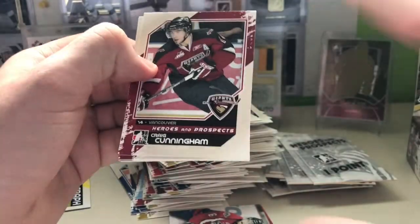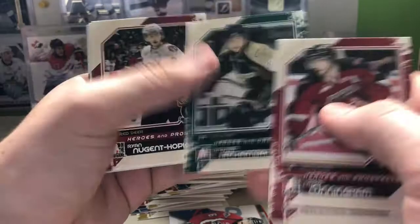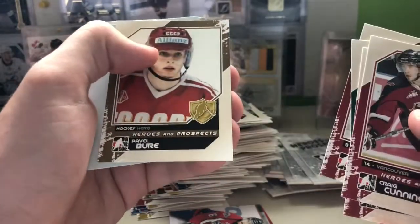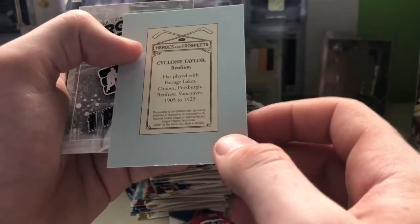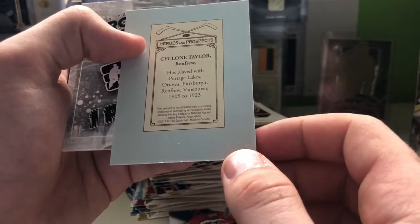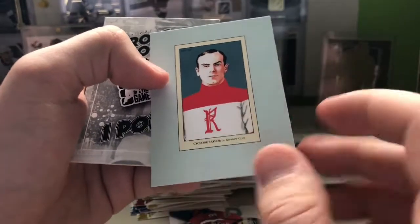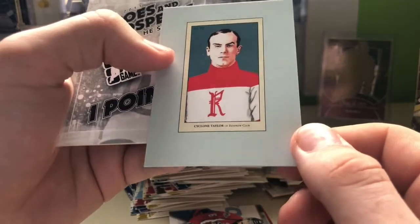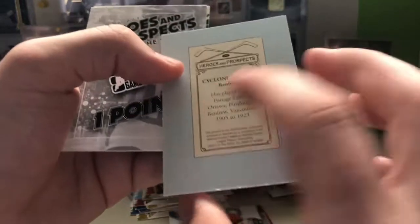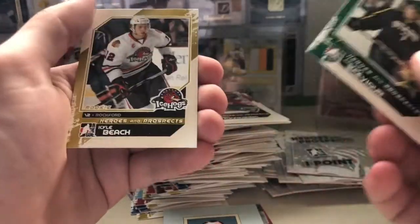Craig Cunningham, Peter Holland, Oliver O'Shambeau, Ryan Nugent Hopkins, Pavel Bure, and a Cyclone Taylor. Here's some prospects insert — I'm not sure what this is called, maybe I'll look it up and let you guys know in the description. I don't think I've ever pulled one of these before — just a reprint of a mini one. Colton Scevier and Kyle Beach. Two packs left.